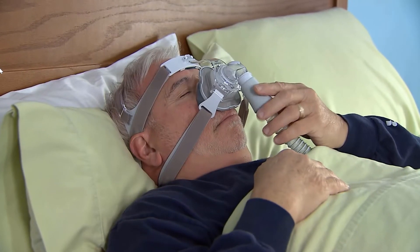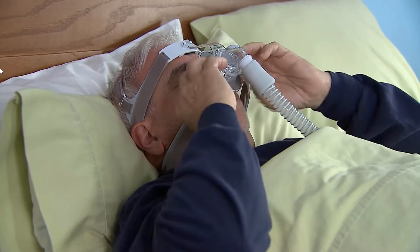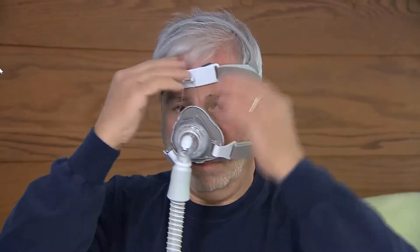How your face mask fits can affect the quality of your treatment. If the mask is too tight, you may get sores around your mouth and nose. If the mask fits loosely, air can leak out, causing your sleep to be disrupted. So if you have problems with a mask that's either too tight or too loose, try adjusting the strap that fits around your head.